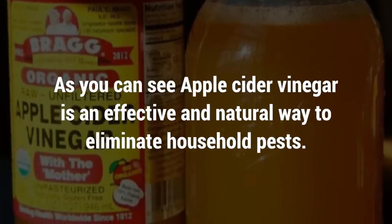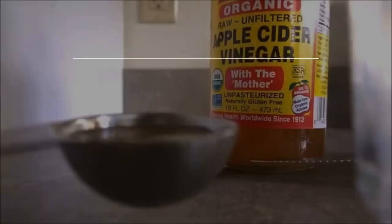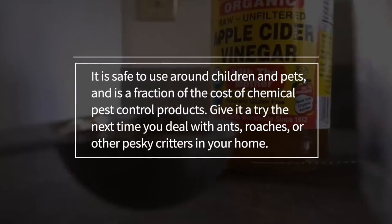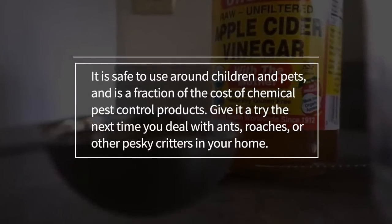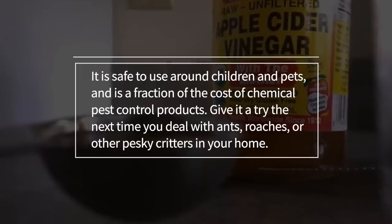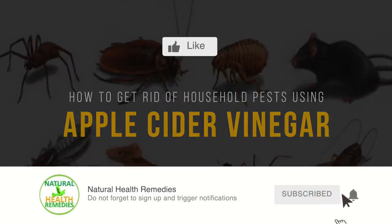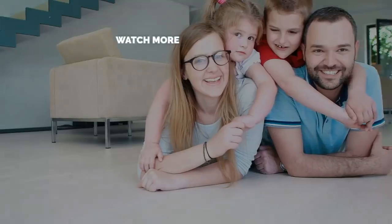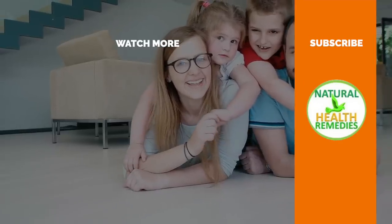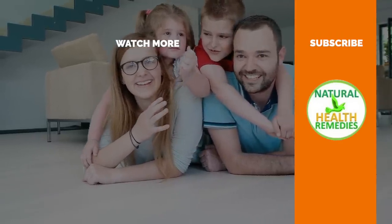As you can see, apple cider vinegar is an effective and natural way to eliminate household pests. It is safe to use around children and pets, and is a fraction of the cost of chemical pest control products. Give it a try the next time you deal with ants, roaches, or other pesky critters in your home. I hope you have enjoyed this video. If you have, please subscribe to Natural Health Remedies, and don't forget to give this video the thumbs up. And I'm sure you're going to enjoy this next video on how to use baking soda to kill pests. Thanks for watching and bye for now.